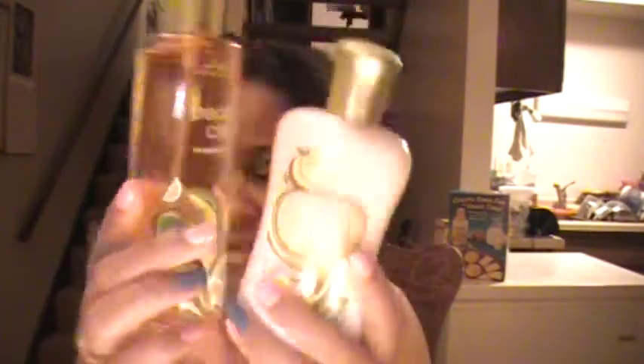I also got their new collection — the peach citrus body lotion and body splash. I didn't get the shower gel, I really don't know why. I tried smelling the pomegranate and apple blossom ones too, but peach citrus was by far my favorite. I don't really like peaches — I don't like peach drinks or actual peaches — but I love the smell of peaches, so I had to get that.